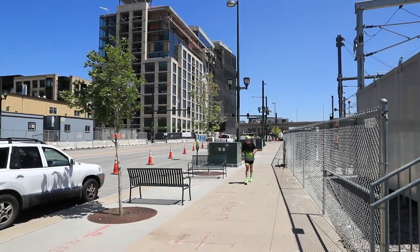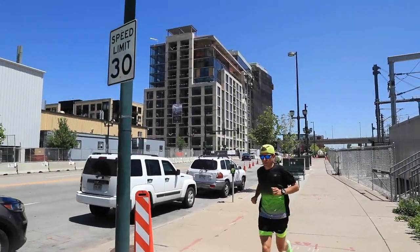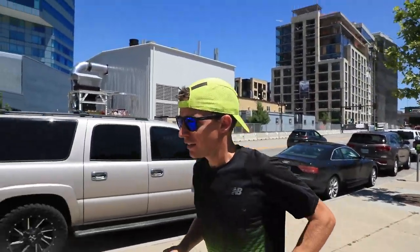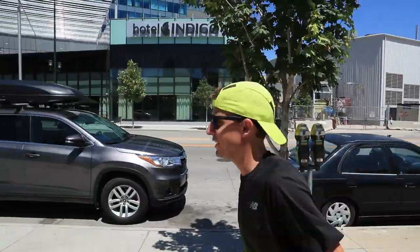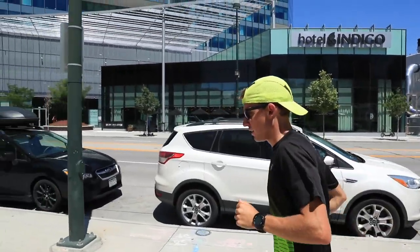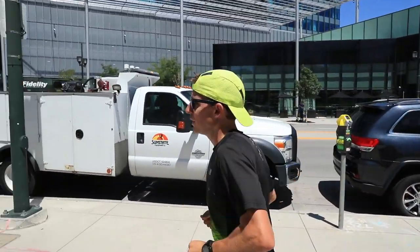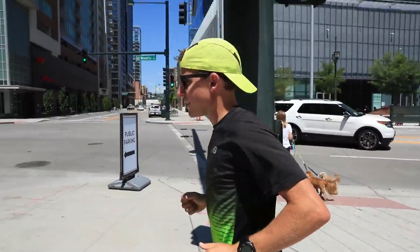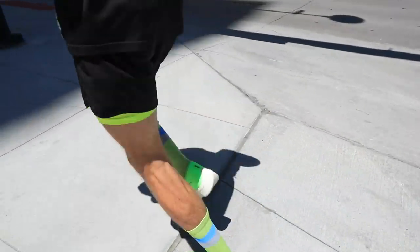First steps in the Nike Next Percent — gut reaction. We're rolling. They're cushy. The heel — I'm feeling something in the heel, a nice little pop there in the heel. The upper has changed quite a bit from the Vaporfly 4%. Nice and breathable. I'm not saying I laced it up perfect, but there you go folks, that's just my initial gut reaction.